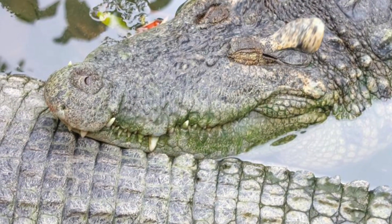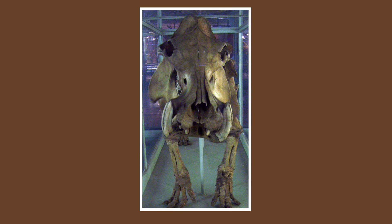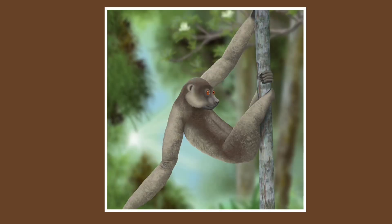Interestingly, many animals went extinct at the time of the Voay. For example, the Malagasy hippopotamus species Hippopotamus lemerlei, the elephant bird Aepyornis, and giant lemurs such as Paleopropithecus.